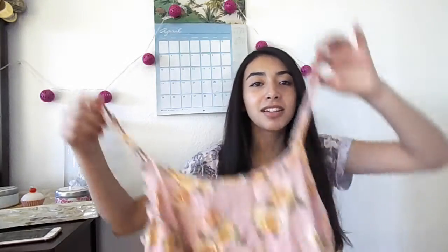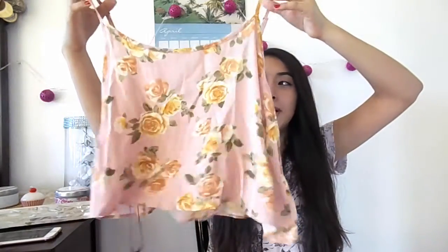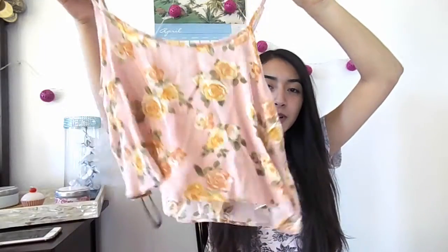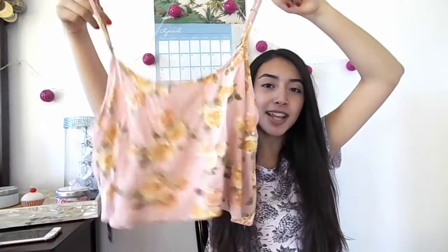The second item I got is also floral, but it's okay because it was on sale so it was worth it, and it's also a little bit cropped but again, high-waisted shorts.